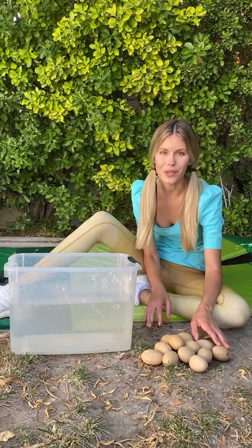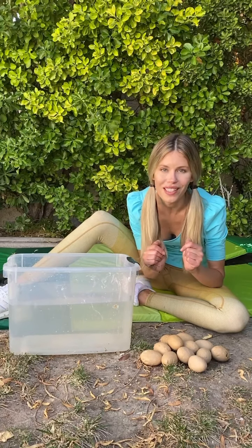Here I am with all the dinosaur eggs that we dug up from the ground. Do you remember? Do you want to count them with me as we place them into this water to prepare them to be hatched? Yeah, let's do it!